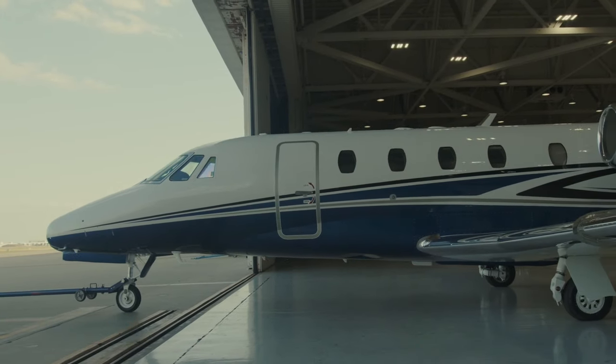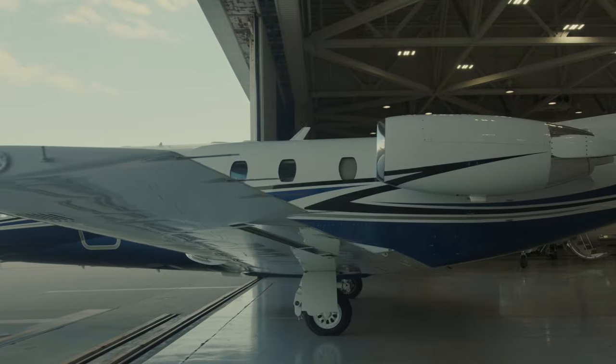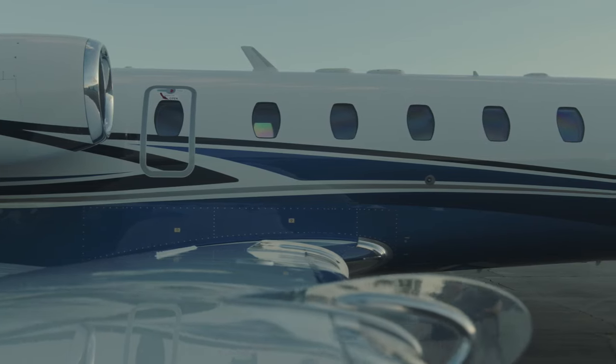It's rewarding for me to know that we're going to send an airplane down to Paraguay, a pretty remote area of operation, and trust that we did what was right for the airframe and for his family. Thank you Textron Aviation for helping us through this process. We're very happy with the final product.